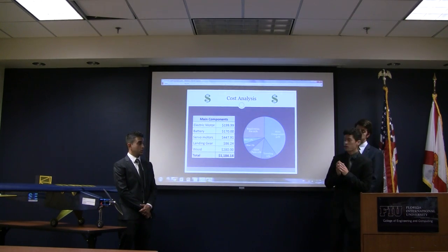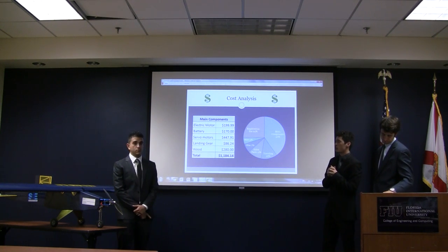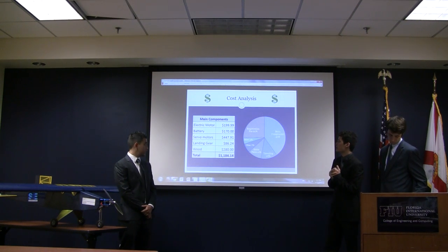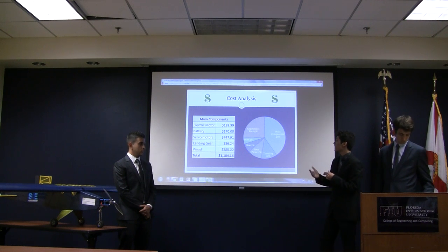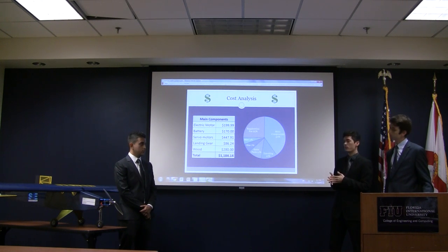This is our cost analysis. On the left, you can see the cost of every component of the plane as well as the total cost. The servos were the most costly components, followed by wood and the electric motor. On the right, you can see the overall cost for the competition and project.